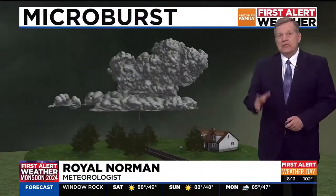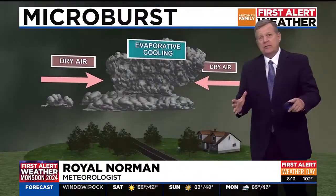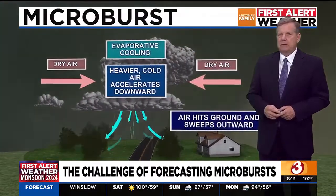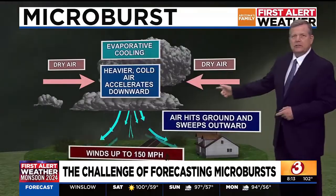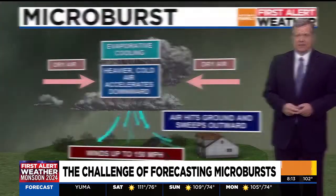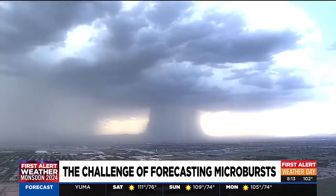In the life of every thunderstorm, there's a downburst, but in about 5% of those thunderstorms, we get microbursts. That's when a narrow column of heavy, cold air crashes to the earth at speeds of up to 150 miles an hour. One of the common names for a microburst is a rain bomb.